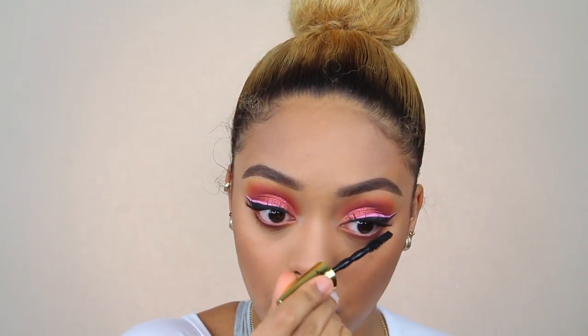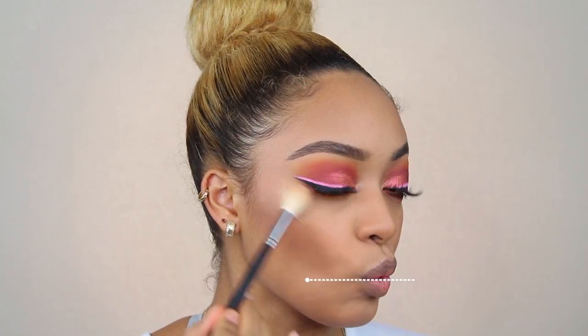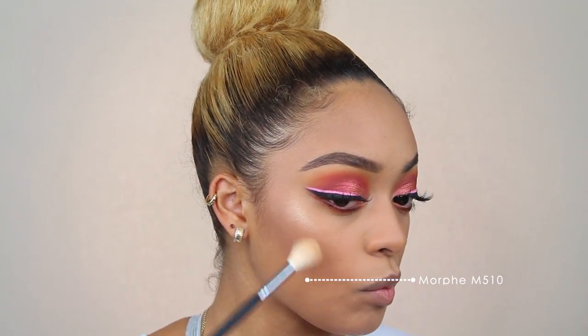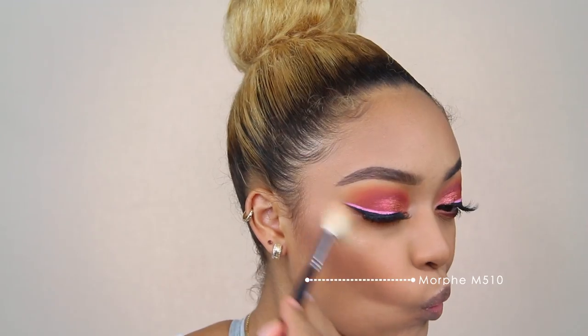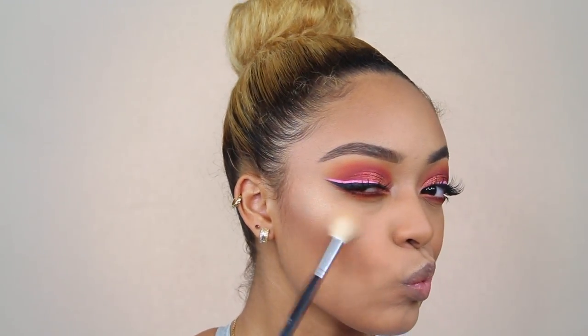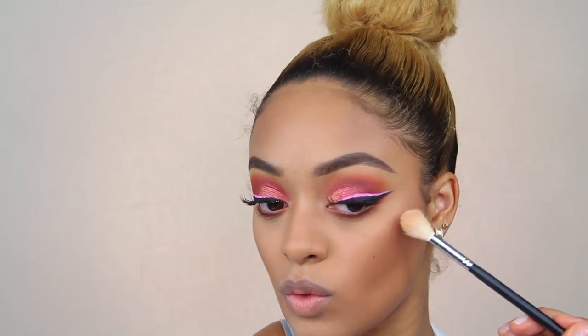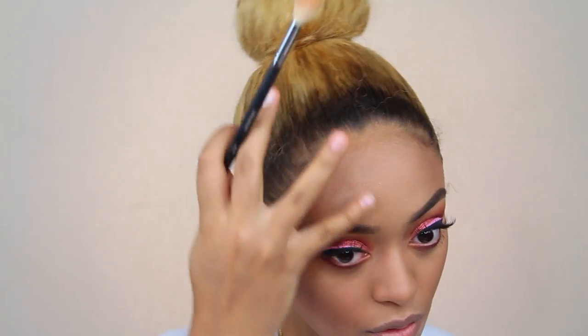Now we're on to highlight. This is the Dose of Colors Desi X Katie Collection — I believe it's in Fuego. I'll have it down below because I can't remember the name off the top of my head, but I'm almost certain it's Fuego. And it was giving me life — I was checking myself out in my viewfinder like, is that my face? This highlighter is everything, so I'm putting it everywhere: on my forehead, my chin, the tip of my nose. It is bomb.